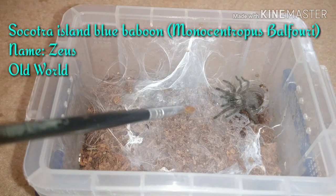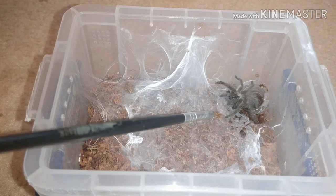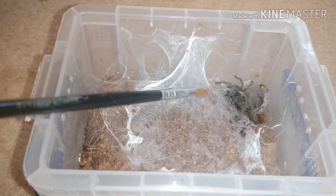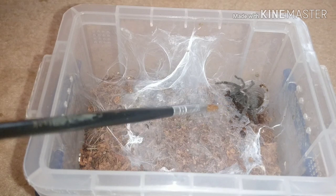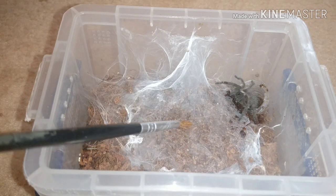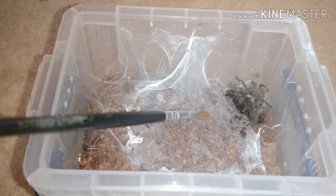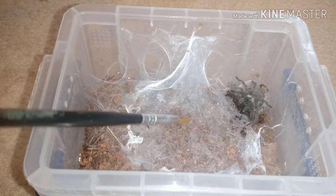This is my Ambalfori. The Ambalfori is from Yemen, which is in Saudi Arabia on the continent of Asia, which makes this Eastern Hemisphere, which makes this an old world. It's only a little sling, but it is very aggressive. The other thing you have to look out for with old worlds is they are skittish and very fast. That's another difference between them and the new worlds, although there are some new worlds that are pretty quick as well.